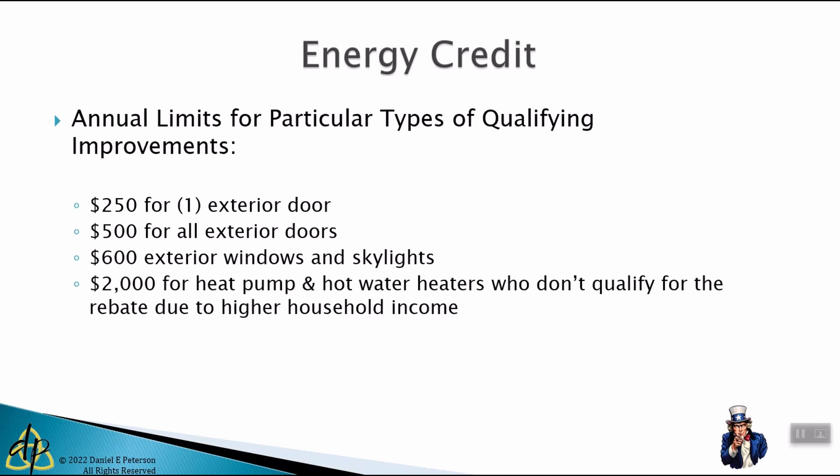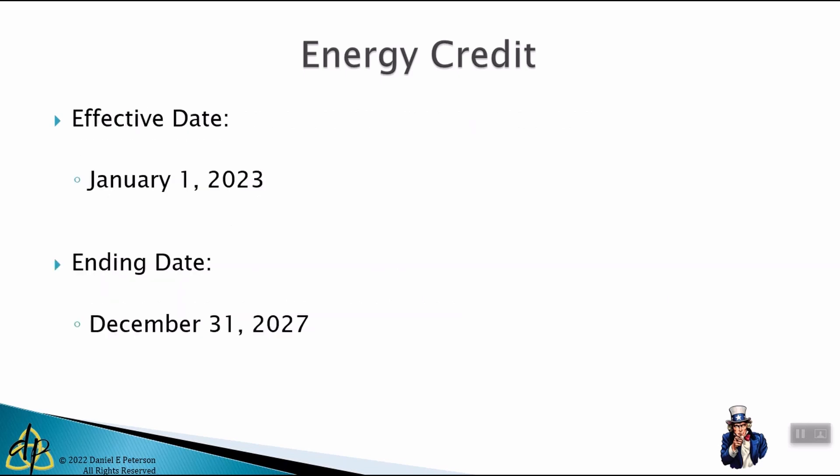Some of the specific limitations: $250 for an exterior door, a cap of $500 for all exterior doors, and a $600 cap for all exterior windows. For example, if you have $3,000 worth of qualifying windows, 30% would be $900, but your credit is capped at $600. Heat pumps and hot water heaters are eligible for up to $2,000 in credit. These limits go into effect January 1st, 2023, and end December 31st, 2027 — so between 2023 and 2027 is when you'll want to invest in energy efficient improvements to maximize that $1,200 annual credit.